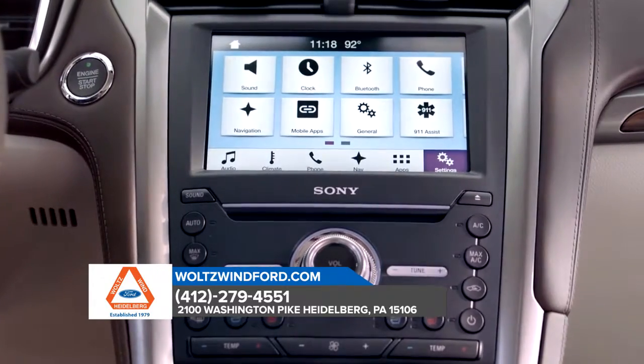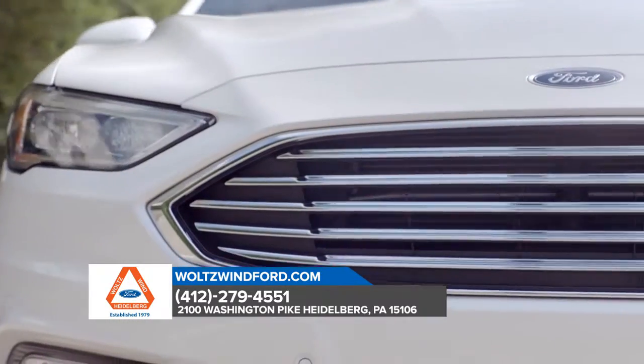Striking looks coupled with innovative design and smart technology — the Ford Fusion will turn heads.